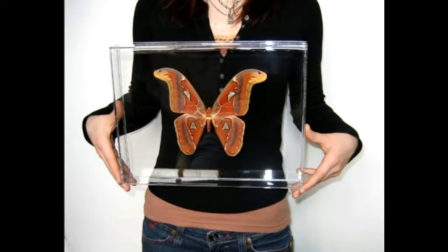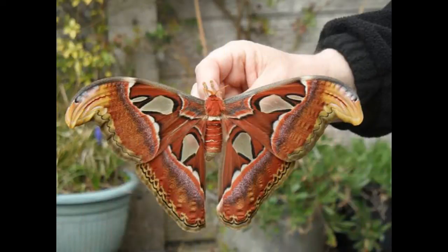Lastly, in China, the Cantonese name for the moth translates into 'snake's head moth,' referring to the outer tips of the wings that look very similar to the head of a snake. You can see this very clearly in just about every photo of an Atlas moth.